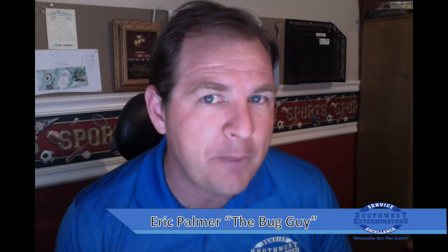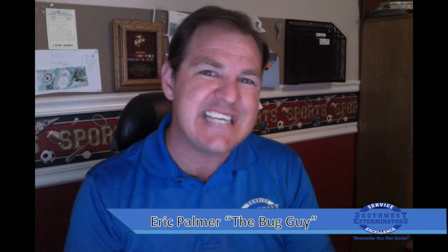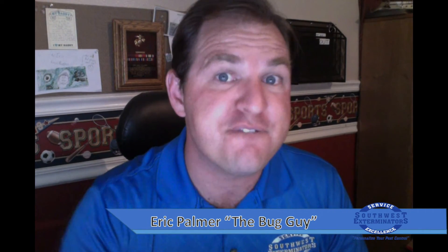Specifically today we want to address drywood termite frass. Frass is the proper name for termite defecant — their poo. What commonly prompts a call is when people notice little frass piles and say 'Hey, I think I've got termites, can you come take a look?' Frass looks like little tiny wooden footballs, or even a kind of sandy, very granular material. That's their frass.